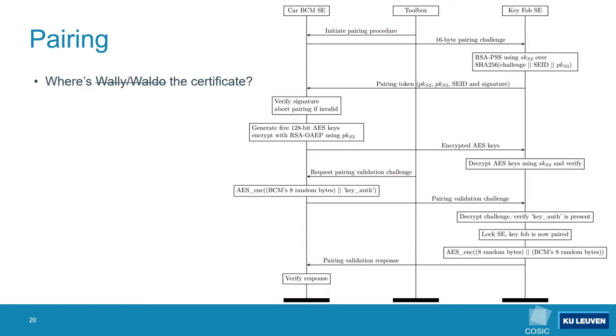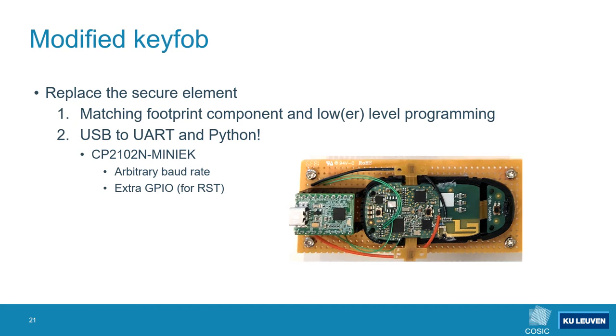After a keyfob has been provisioned it can be paired to the car. The full pairing protocol is explained in more detail in the paper. The main issue with this protocol however is that the certificates generated during the provisioning step are never sent to the car. The car can thus not distinguish between a legitimate or a fake keyfob.